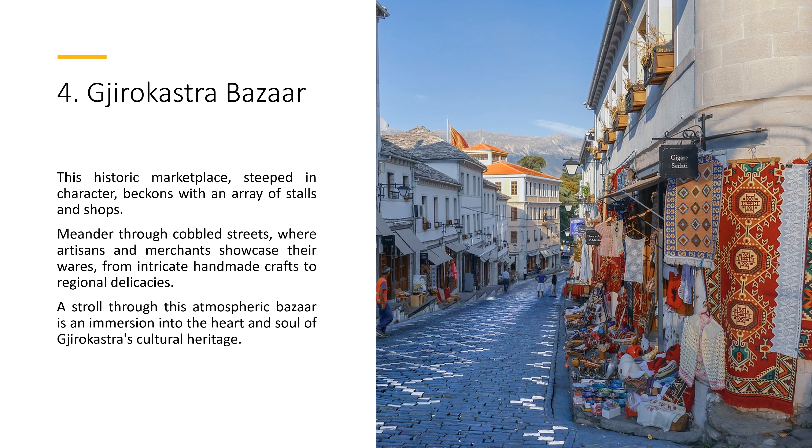4. Gjirokastër Bazaar. This historic marketplace, steeped in character, beckons with an array of stalls and shops. Meander through cobbled streets, where artisans and merchants showcase their wares, from intricate handmade crafts to regional delicacies. A stroll through this atmospheric bazaar is an immersion into the heart and soul of Gjirokastër's cultural heritage.